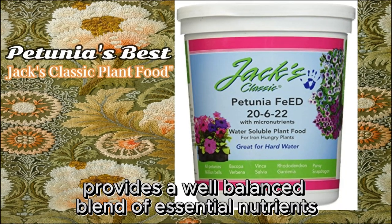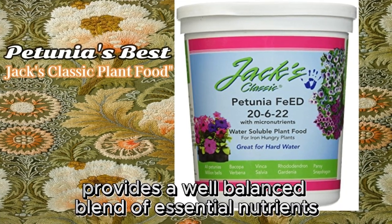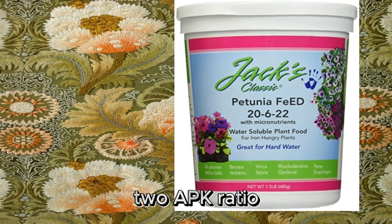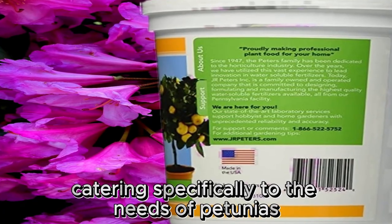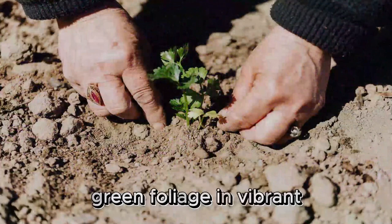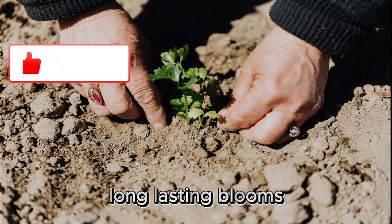Jack's Classic Plant Food provides a well-balanced blend of essential nutrients, with a 20-20-20 NPK ratio, catering specifically to the needs of petunias. This plant food is formulated to promote lush green foliage and vibrant, long-lasting blooms.